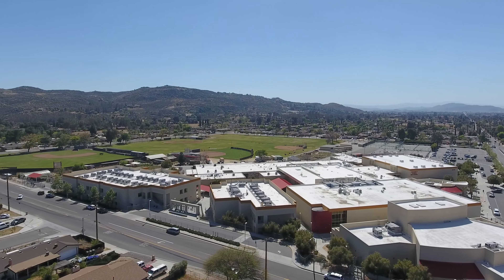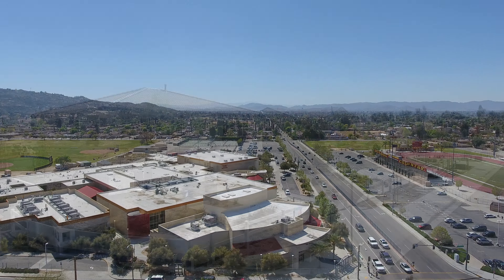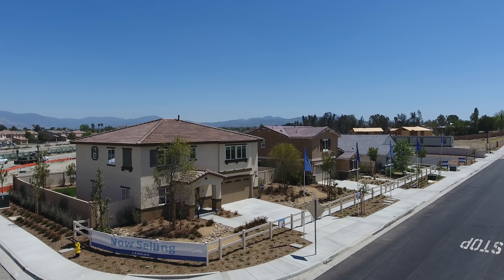Children will have access to a great education and will attend schools in the Hammett School District. Experience the joy of homeownership with a new Lennar home at Arterra.